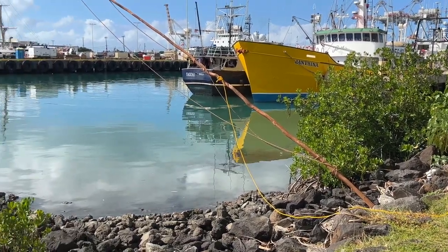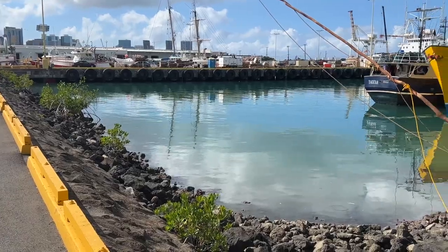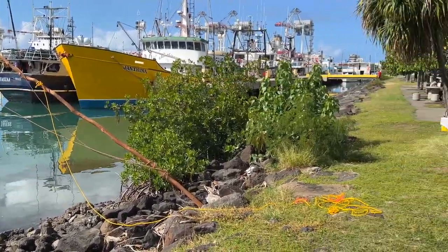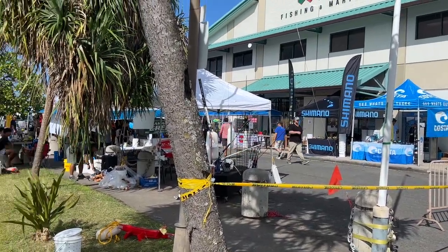Right across from POP, this is all the commercial fishing boats that come in to unload the fish for the fish market, which is on the end of this pier at POP. At the very end is the auction block.